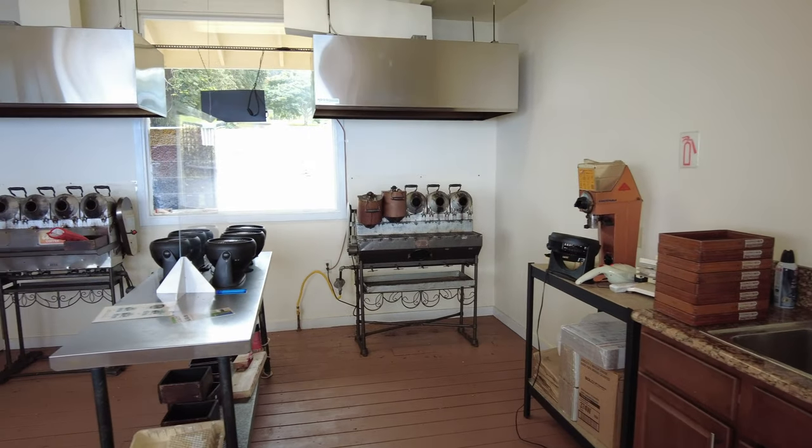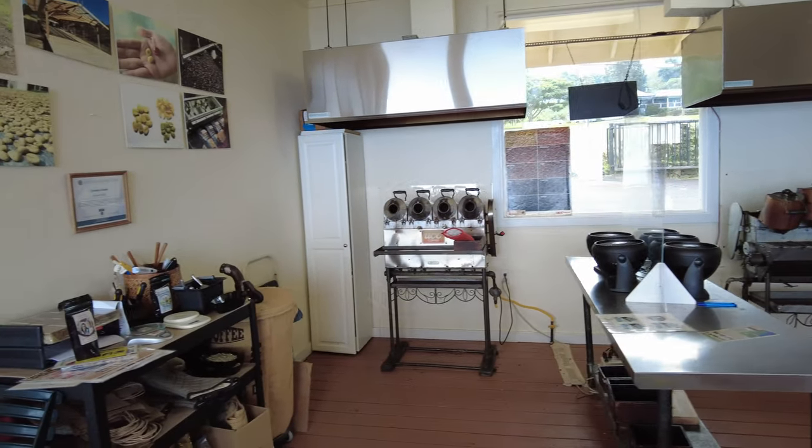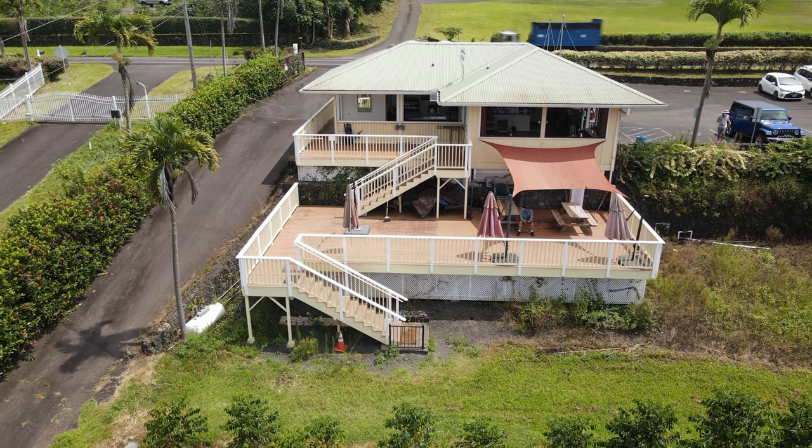They also offer a coffee roasting tour. Try your hand at the century-old craft of coffee roasting and roast your one-of-a-kind personal coffee beans.